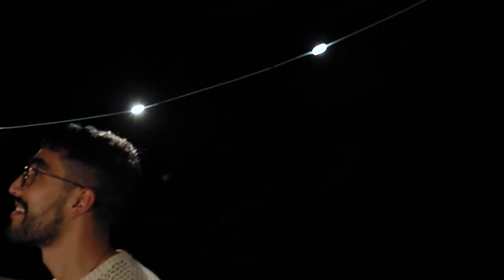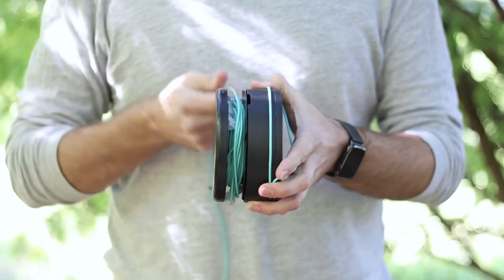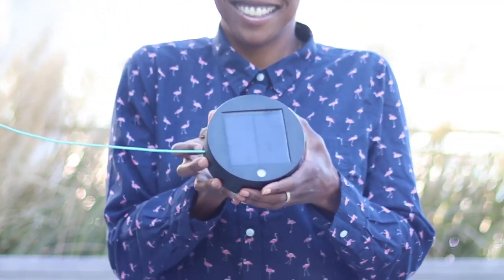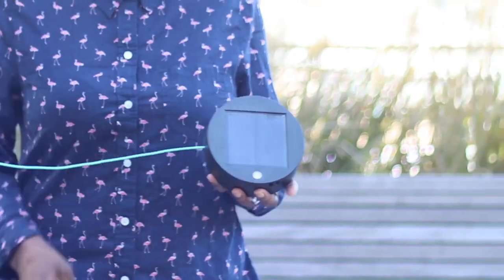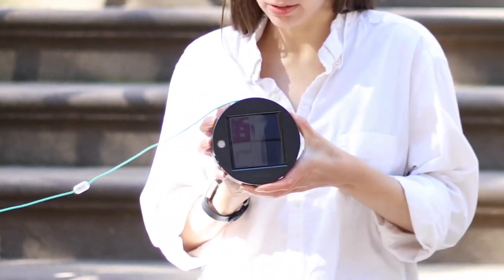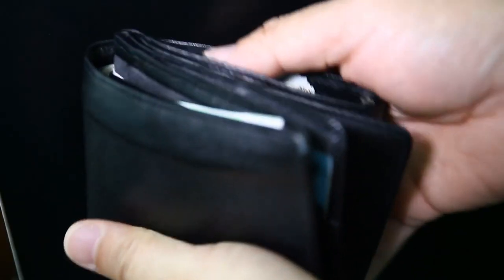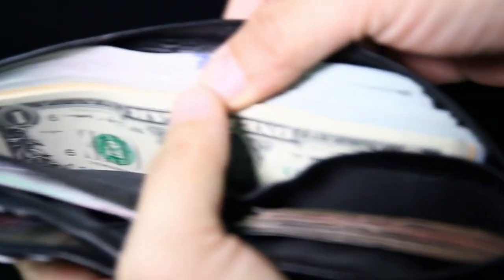With a runtime of up to 20 hours on a single charge, you can enjoy the gentle glow of these lights all night long. They're also highly durable, waterproof, and easy to set up, so whether you're camping, hiking, or just hanging out in your backyard, the M-Powered Lucy solar string lights and charger are the perfect addition to any outdoor space.